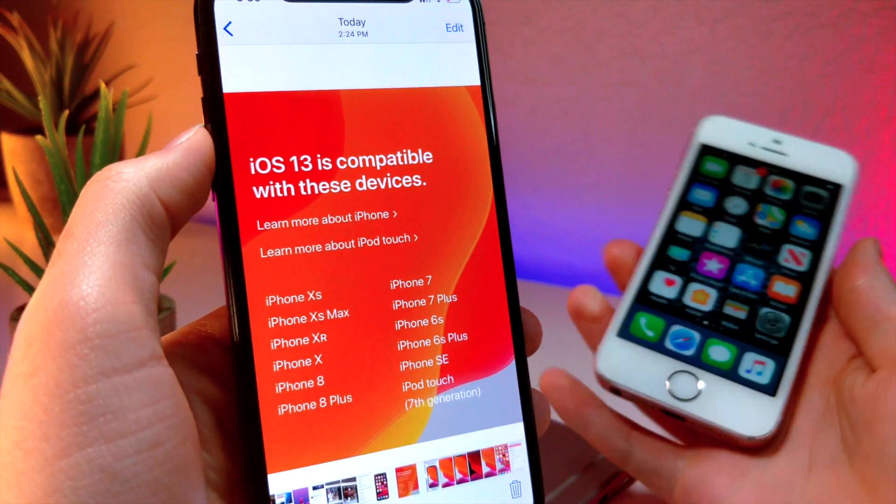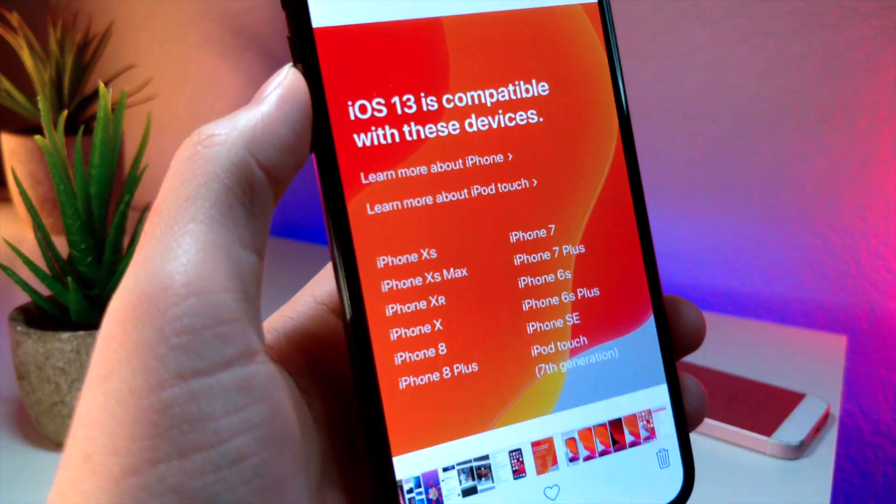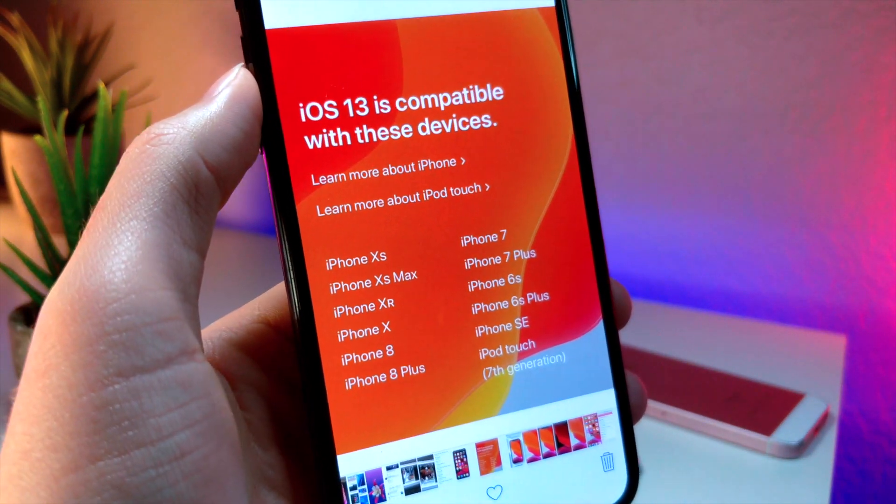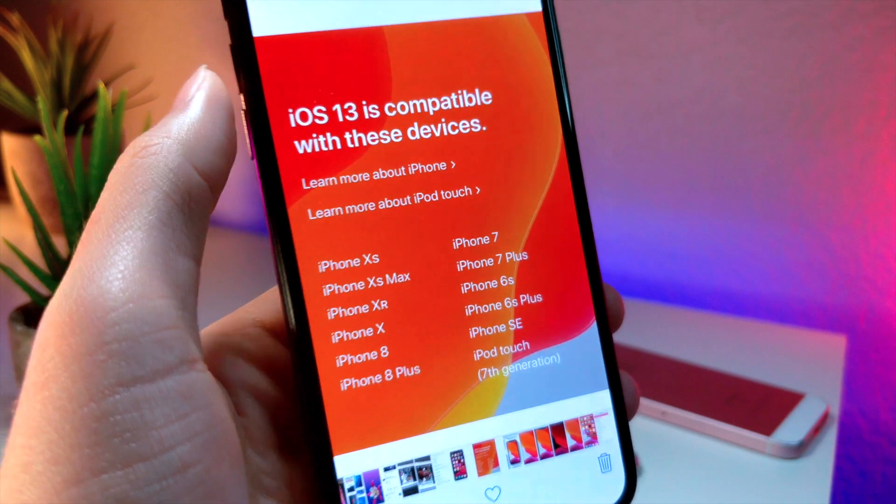The iPhone 6S and the iPhone 6S Plus, along with the iPhone SE, are compatible. A lot of people believed the iPhone SE was not going to be compatible, but it is.